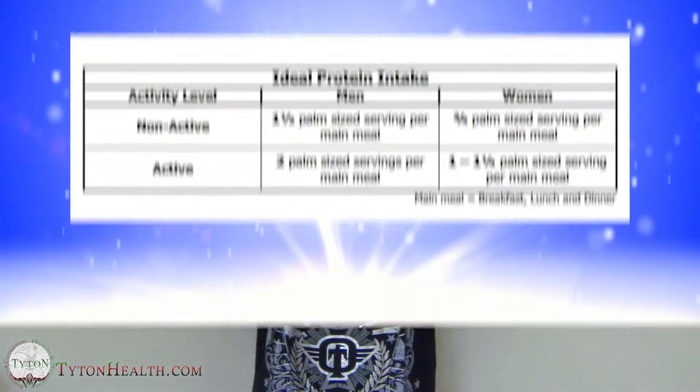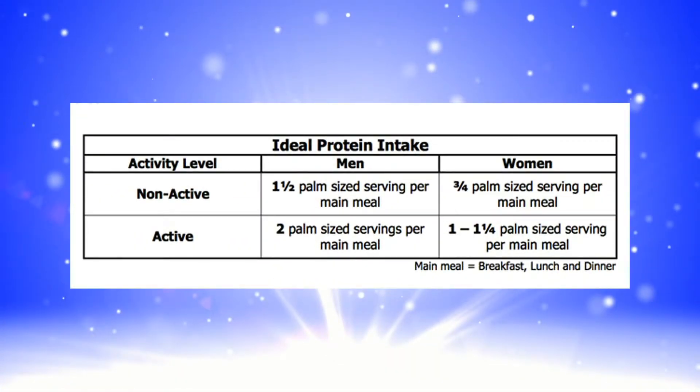Of course some people snack in between, but just for the main meals initially that's all we're really concerned about. We show them this chart, show them how to use it, and basically that's how they get started on increasing their protein intake. So if you check out this chart you will see it's a pretty simple system we use to identify how much protein you should be eating on a daily basis or with each meal.